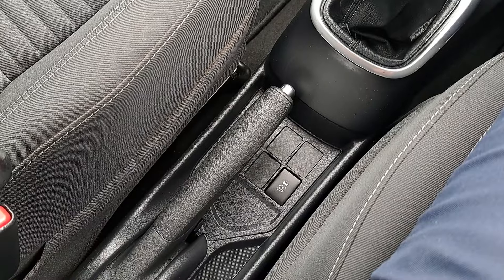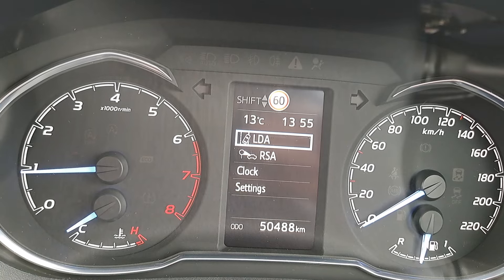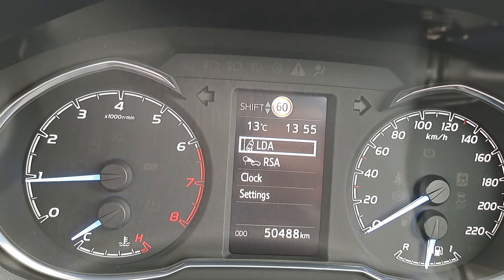It's also got a reversing camera, USB port, manual handbrake, five-speed manual gearbox, and there's just 50,488 kilometres on the clock.